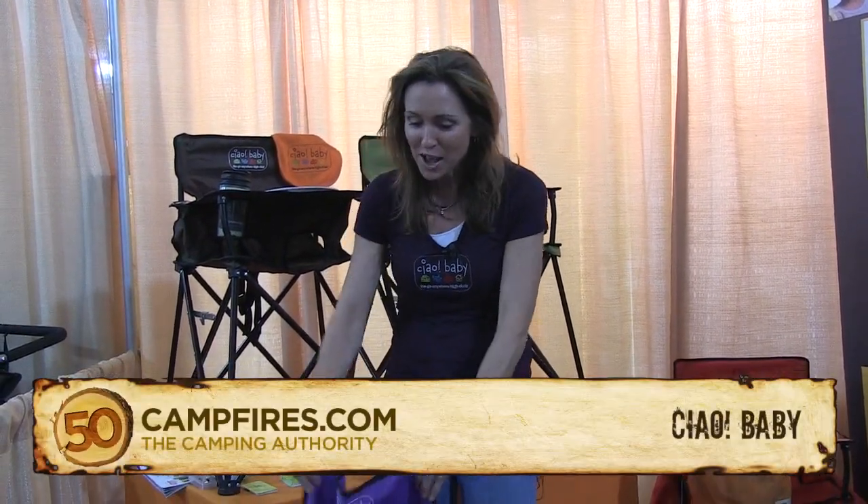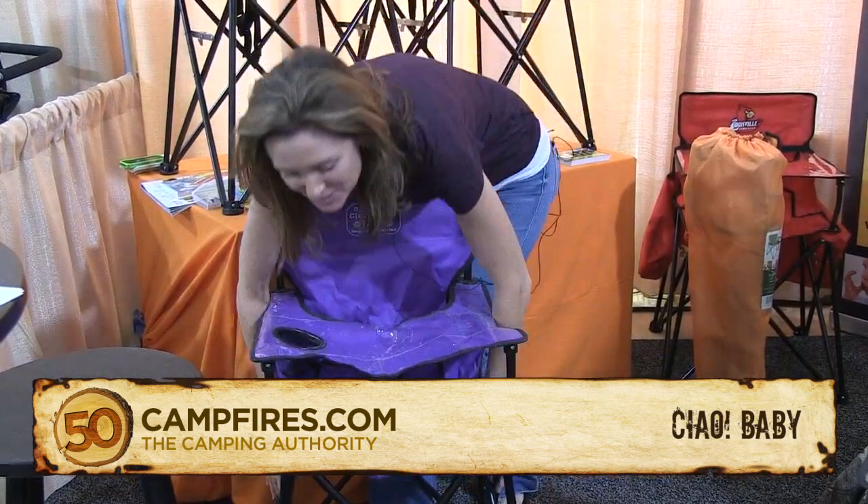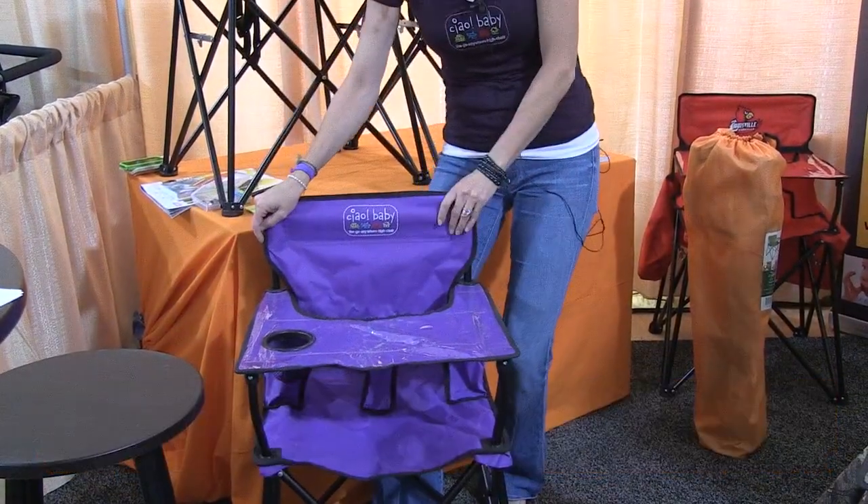Hi, I'm here to introduce Chow Baby, the Go Anywhere High Chair. Chow Baby is a one-piece solution. It simply unfolds, locks into place, and then it folds back up in seconds.